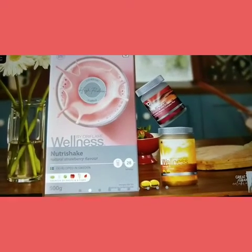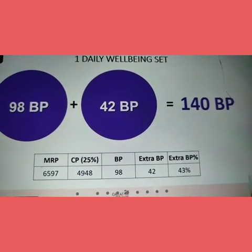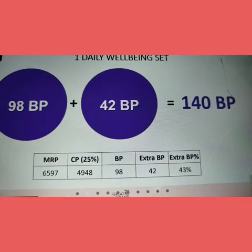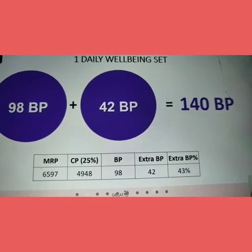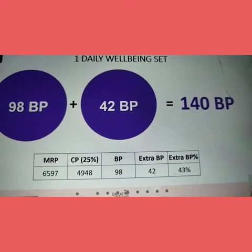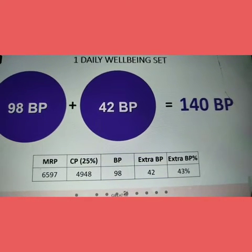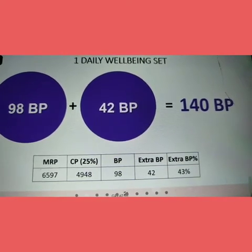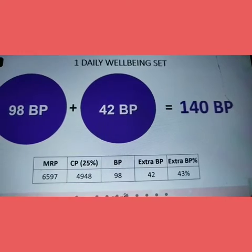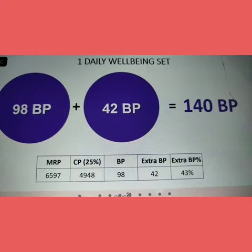With the daily well-being set, we have CRC notes for 98 points, plus 42 additional points, totaling 140 points for business class. Just another 10 points from the catalogue and you can easily become a business class consultant. The MRP price is $6,597 and just $4,948 with additional points.